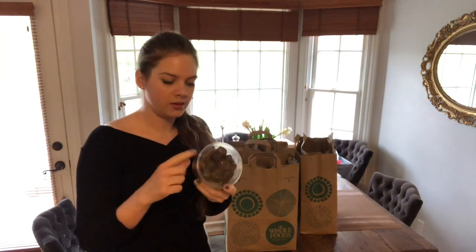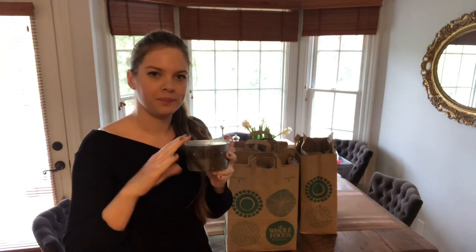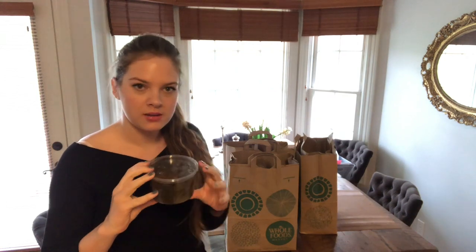Dolma — if you don't know what that is, it's grape leaf rolls with rice inside and some spices. They're delicious.